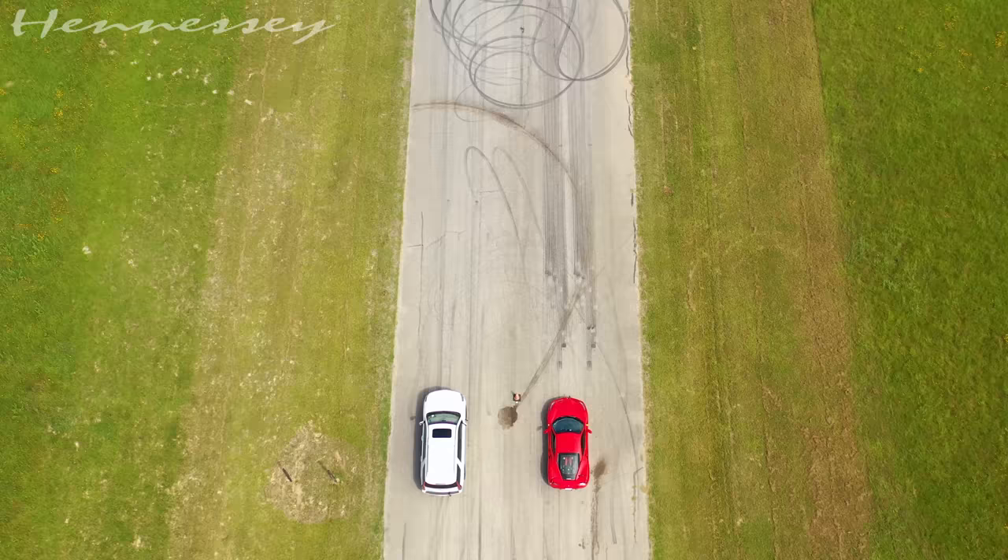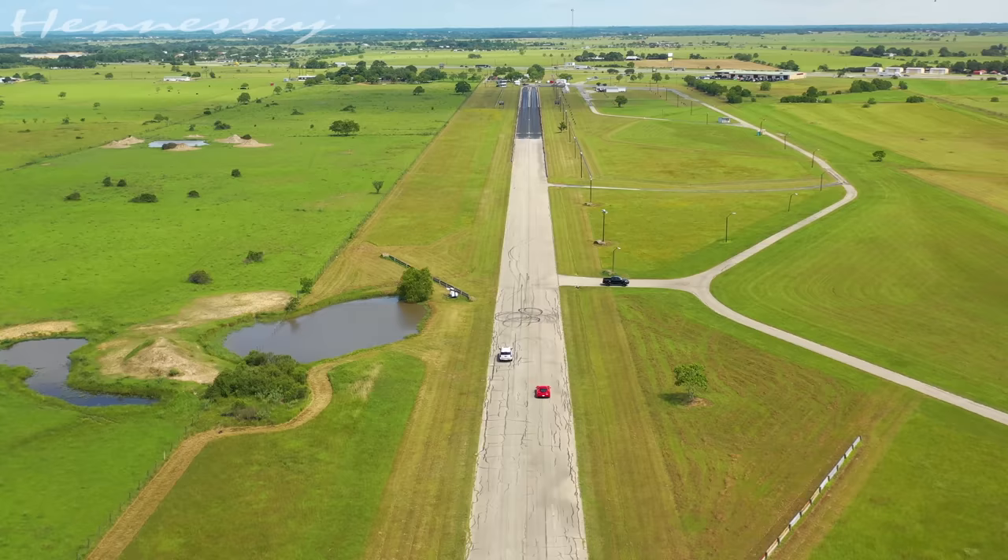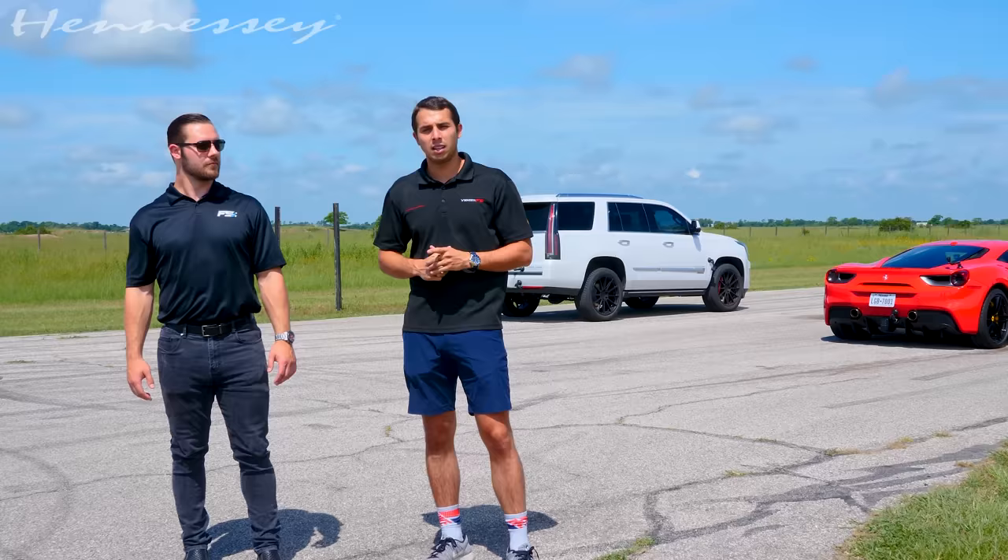It's a pretty interesting result. The Escalade obviously beats it to about 60, maybe 70, and then the Ferrari catches back up. But either way, it's just pretty cool to see that an Escalade can put up a good fight against a 488 Ferrari. Like and subscribe, and we'll see you next time.